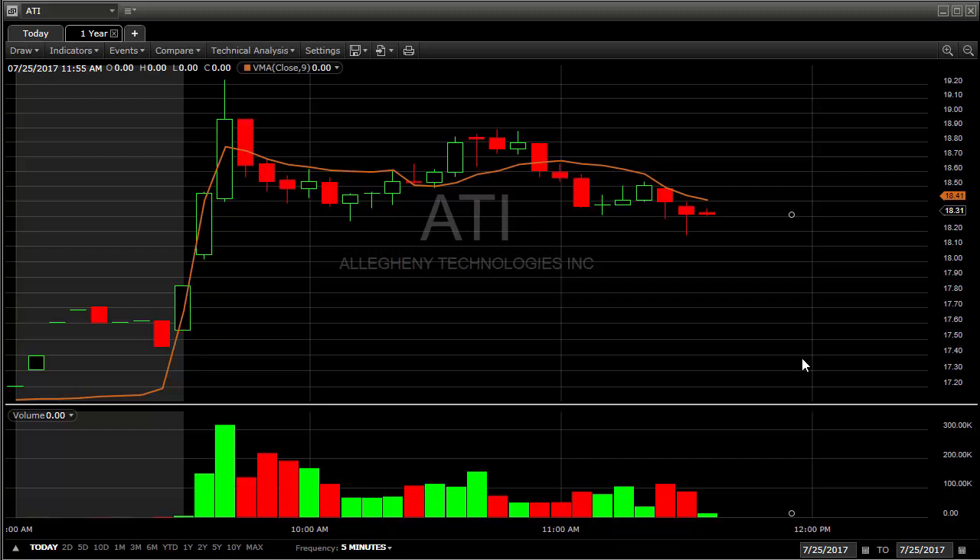Hi everyone, this is Brian Neal with TradedBeFree.com and just wanted to go over some of the trades I looked at today and took today and review a few of them that we have on right now.